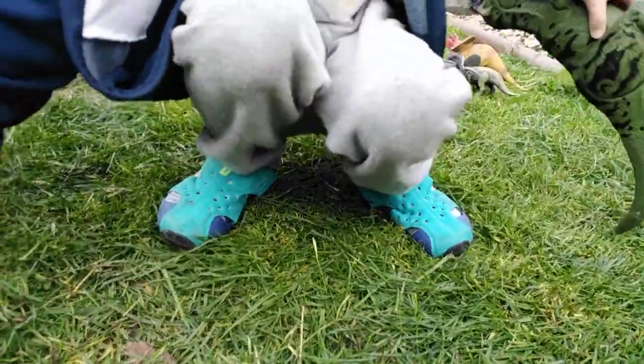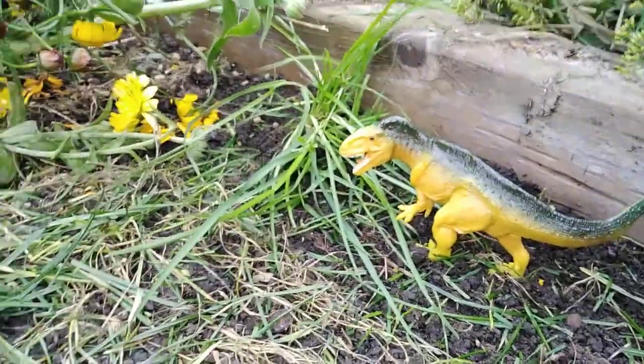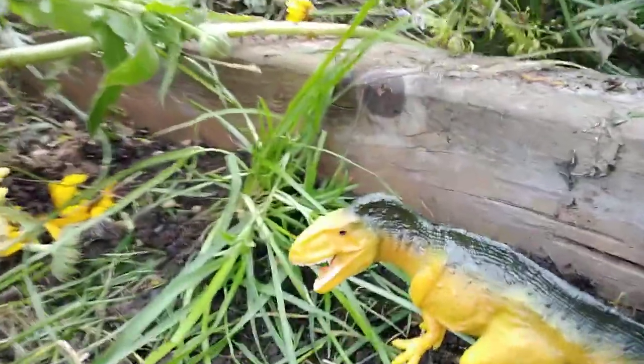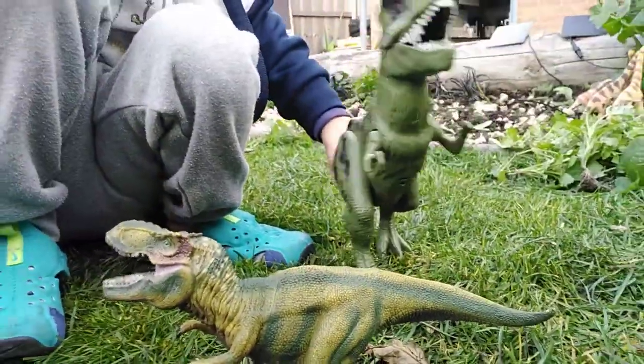I'm going to put this one in here, look. In the river. In the river, yeah, it's walking through. Walking. Sensing. Chiridontosaurus is walking up river.